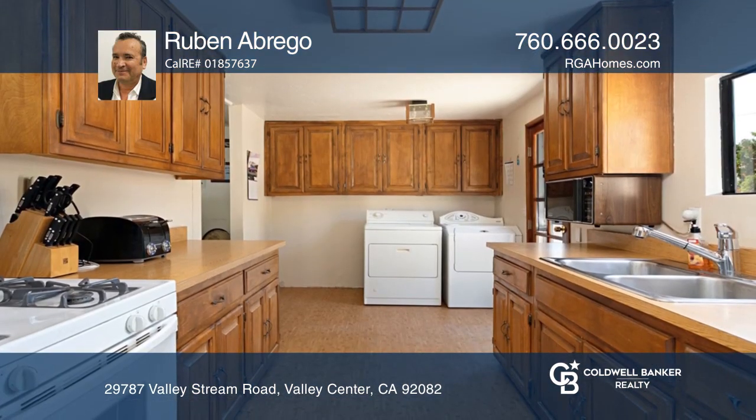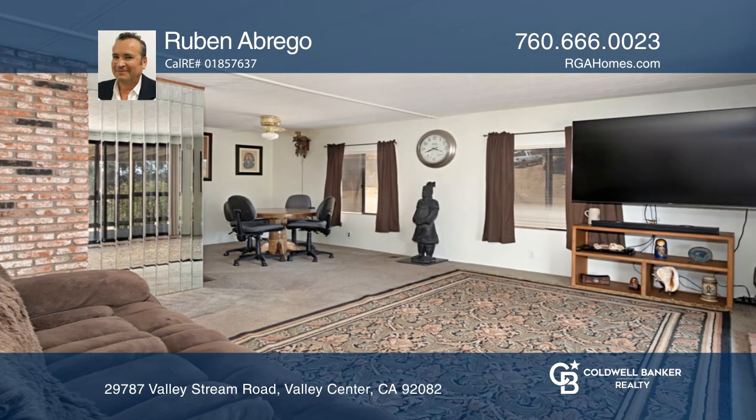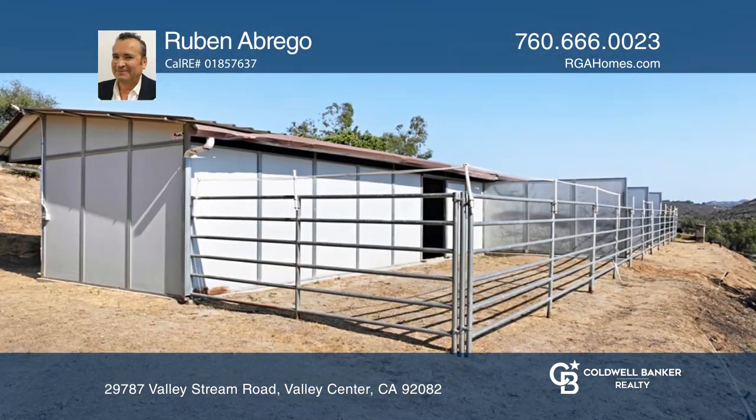The main residence is a manufactured home on a permanent foundation featuring 2 bedrooms, 2 baths, a kitchen, a laundry room, a dining room, and a living room that's nearly 32 feet deep.